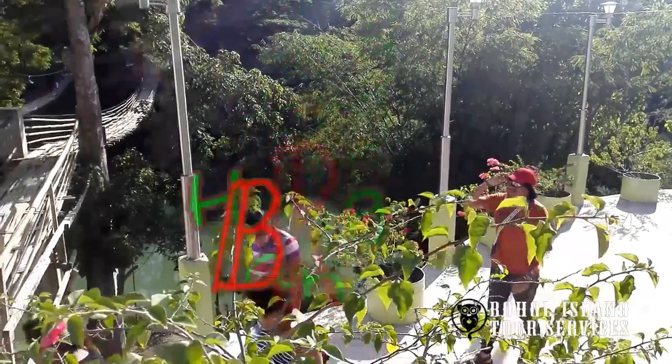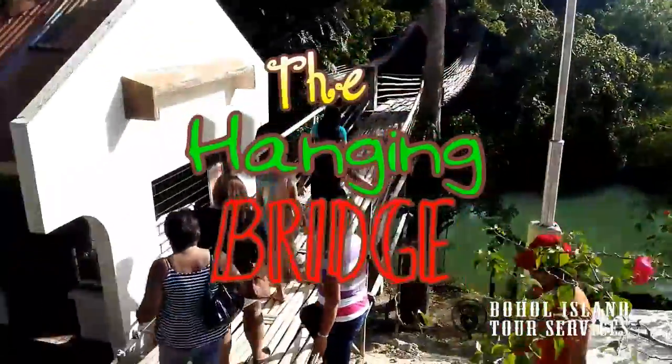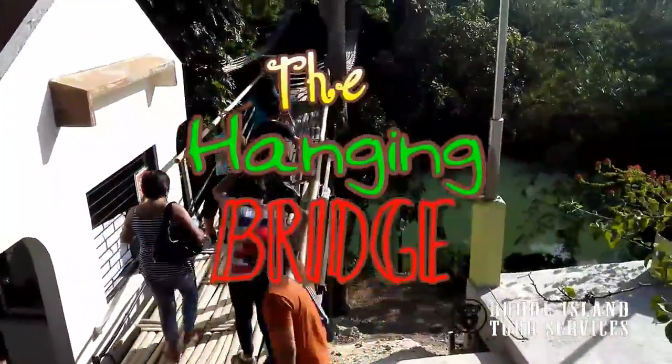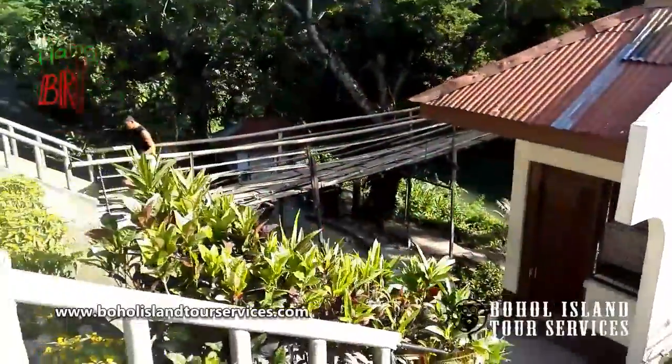Bohol Island Tour Services brings you to the Hanging Bridge at Sevilla, located in the Municipality of Sevilla in Bohol, which is another popular tourist attraction. The Sipaton Hanging Bridge can provide excitement to your visit.